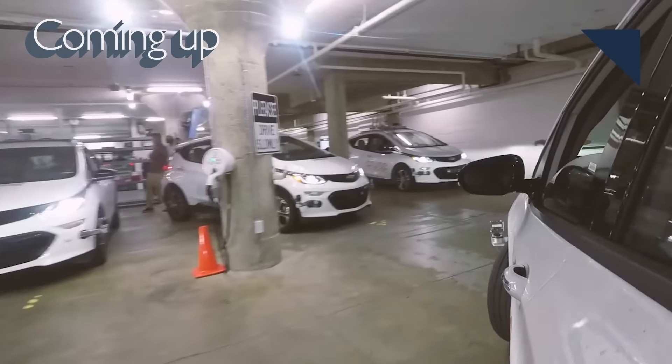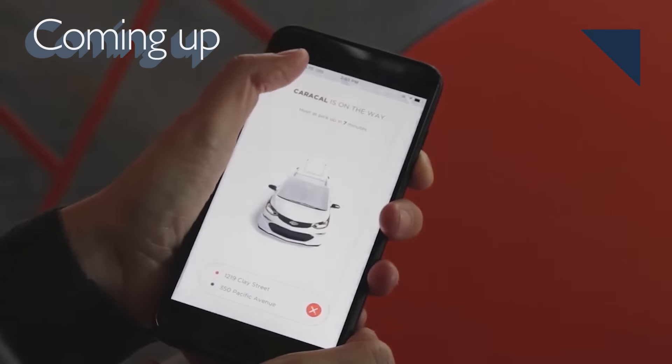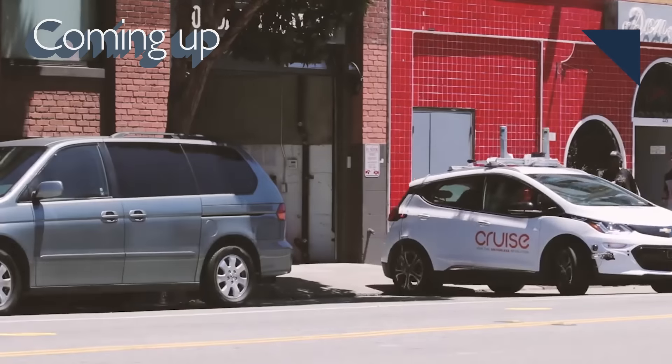Could Cruise Automation already be worth $11 billion? That is coming up next.